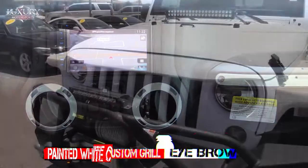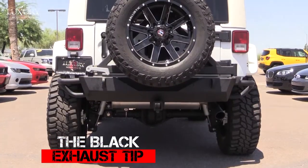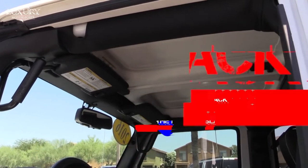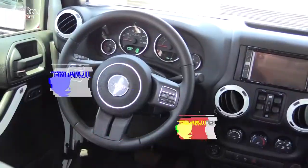The final touches on this exclusive Jeep Wrangler Unlimited Sport are the painted white custom grille eyebrow and the black exhaust tip. You are going to draw admiring looks, whether you are on-road or off. You will not find another Wrangler like this one.